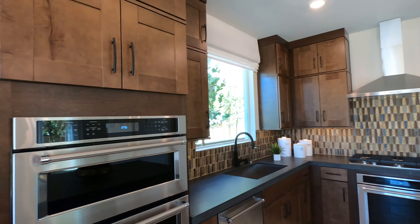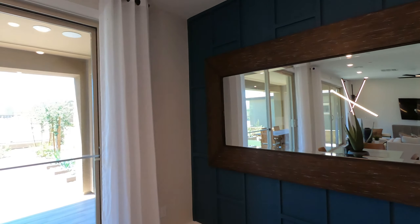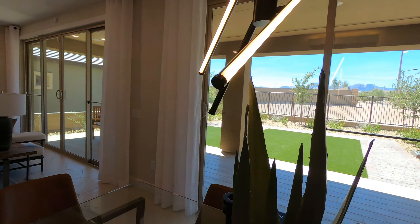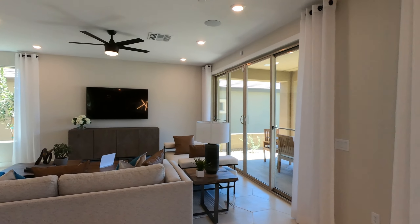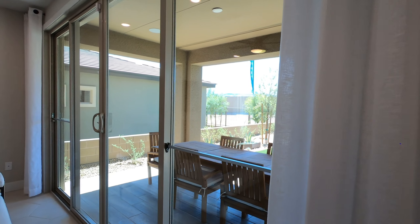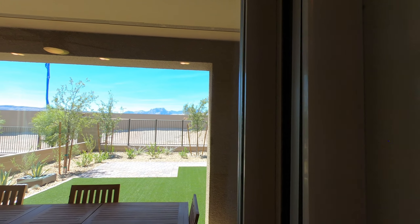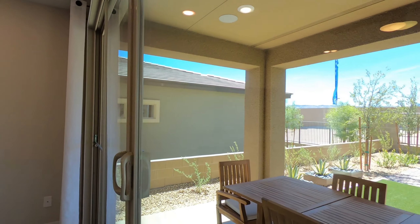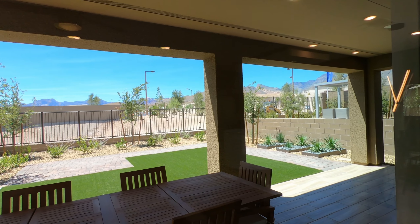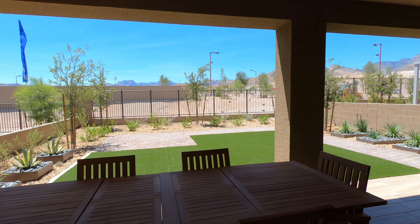Here is one thing I need to point out. In the model home they have two sets of sliding doors, but for this breakfast area there will be no sliding door included — there will be only a window. So if you want two sets of sliding doors just like the model, that's something you have to add on. This floor plan has a huge covered patio area, which is a big plus. Some floor plans require you to add an extended patio option to make it this big. So if you already have one this size, it's a big plus especially for Vegas homes.